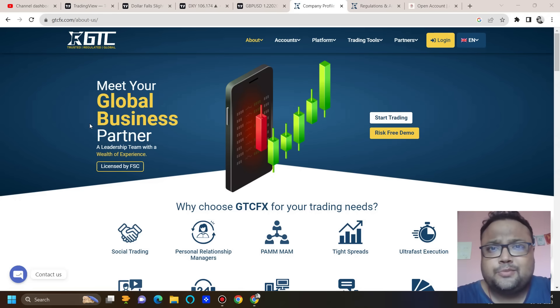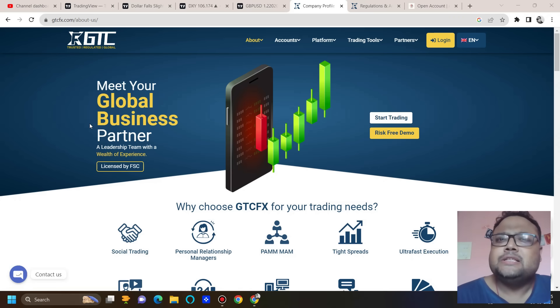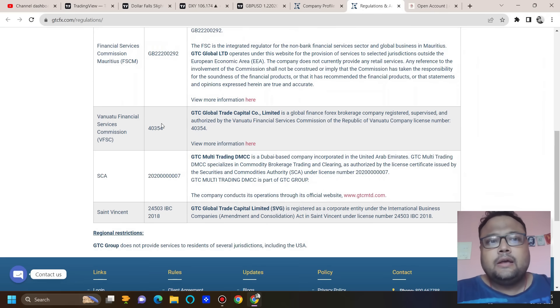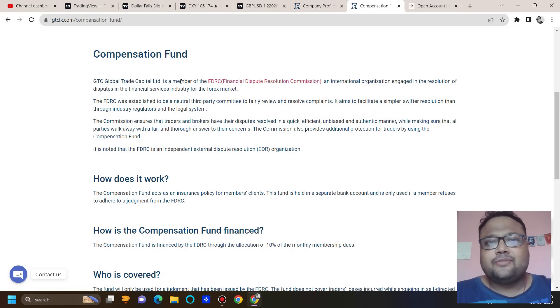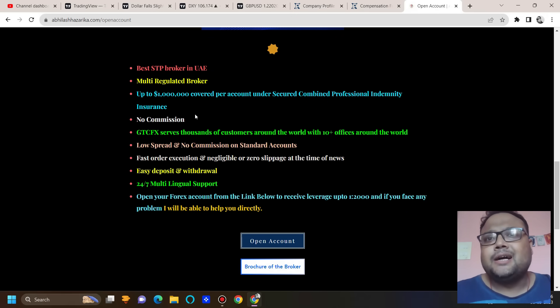If you're not happy with your current forex broker, facing withdrawal and deposit issues, GTC Global Trade Capital may be a solution. I've been looking for a broker that solves all these problems and GTC, while not as popular as IC Markets or others, may be the best solution for traders like us. It's a regulated broker with capital protection, and the best part is they do not manipulate the market like some other brokers who hunt stop losses with sudden spikes.